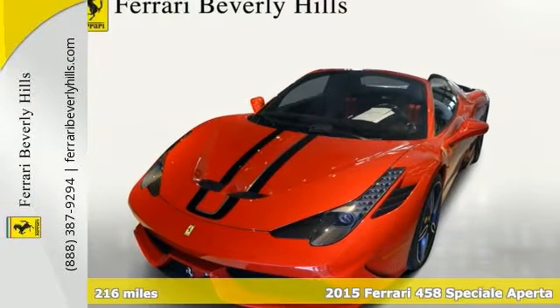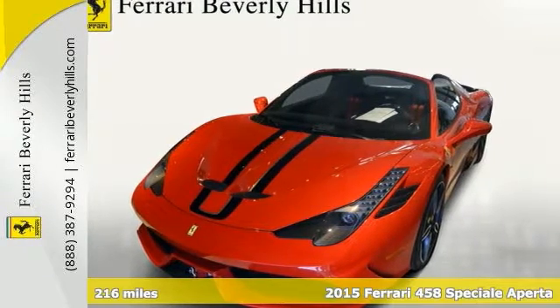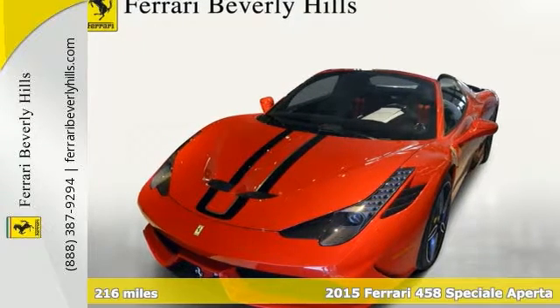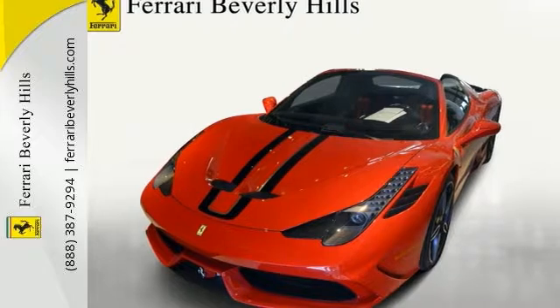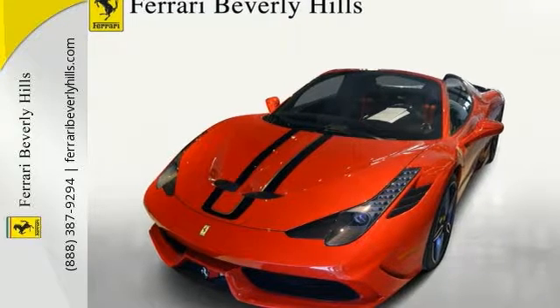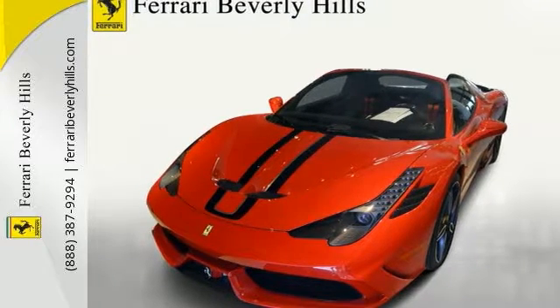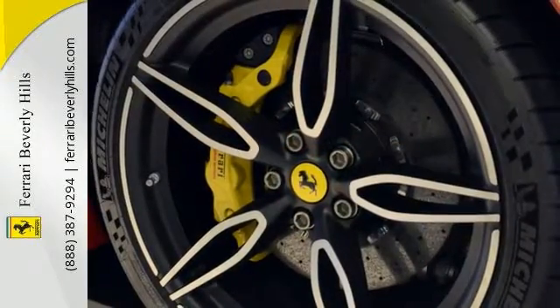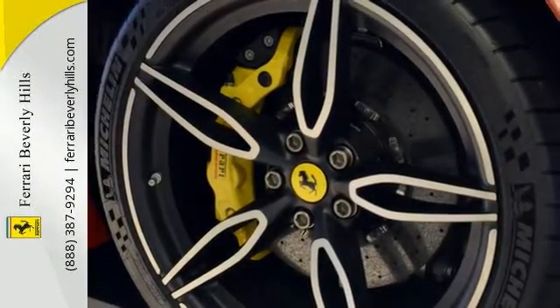This 2015 Ferrari Special Alperta is one of 499, in the traditional Rosa Corsa, showing off the racing heritage of Ferrari and the uniqueness of the vehicle. Are you the one that's going to be the next owner of such a small group of Ferrari drivers?